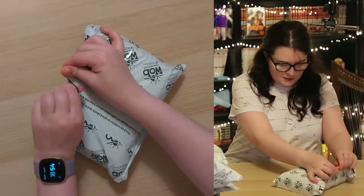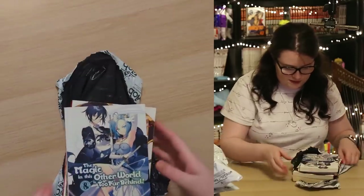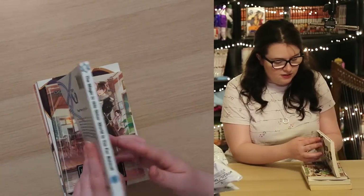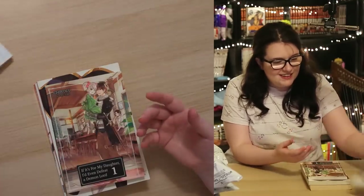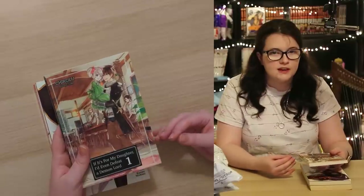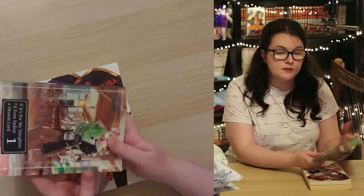Let's start with the first parcel. We have a bunch of light novels. The Magic in This World is Too Far Behind Volume 8 — that's J-Novel Club, pretty decent, probably needs a bit of a wipe. If It's For My Daughter I'd Even Defeat a Demon Lord Volume 1 — really thin. I'm surprised how different the art style is compared to the manga. Also J-Novel Club. Connor — Konosuba: God's Blessing on This Wonderful World Volume 9. I think he has like six of these now. The retail is £10.99 — I definitely didn't pay that, probably not even £4 for most of these.